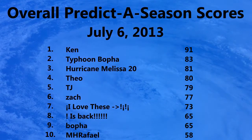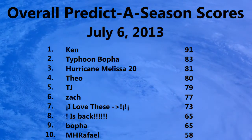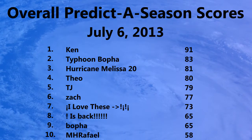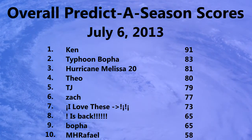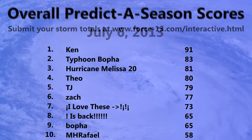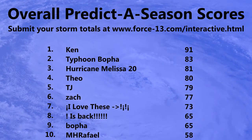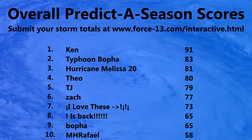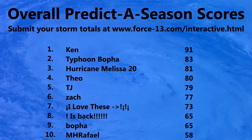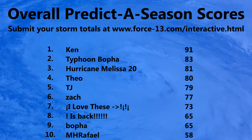Looking at the overall predictor season scores then, as of July 6th: at the top is Ken with 91 points, Typhoon Roper with 83, and Hurricane Melissa 20 with 81 points — that's the current top three. You can still submit your own prediction; it's not too late at this stage. The points do go down as time goes on, so get your prediction in as soon as you can. The more points up for grabs, the more skill required at this early stage of the season. You can do that on the website at forcethirteen.com/interactive — just click the 2013 predictor season button.